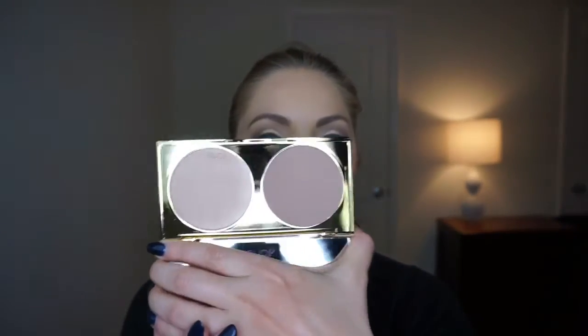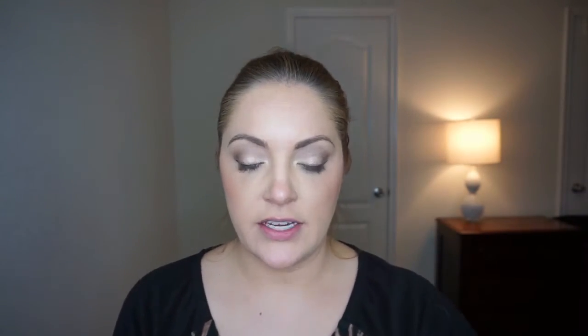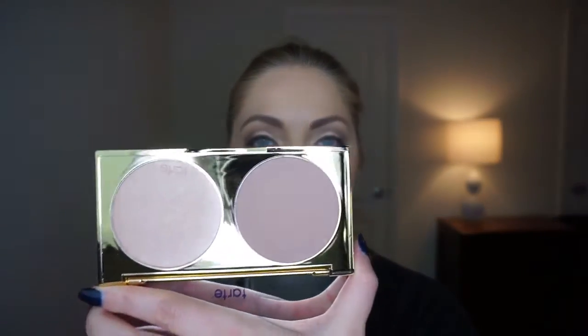This is part of the Double Duty Beauty line, which is exclusive to Ulta, so I don't believe you'll find it at Sephora. It's a beautiful contour and highlight palette — you have a shimmery highlight and a contour. The contour is on the lighter side and very cool-toned, and this is one of the nicest highlighters I've seen from Tarte. They refer to it as contour and champagne highlight.